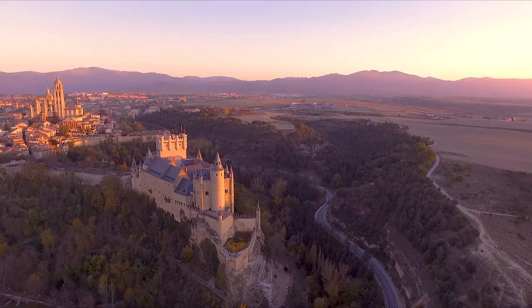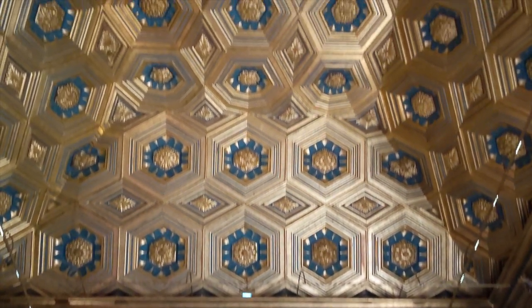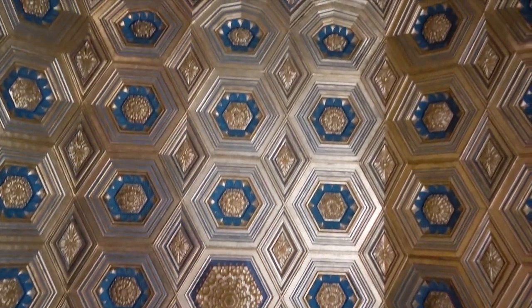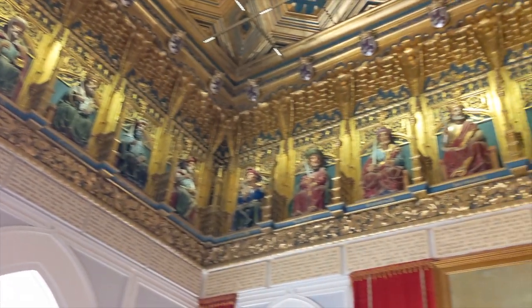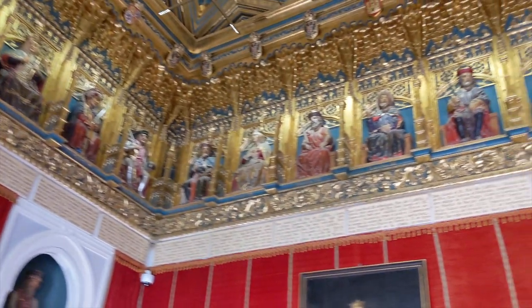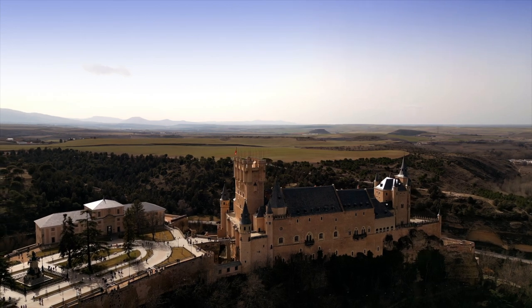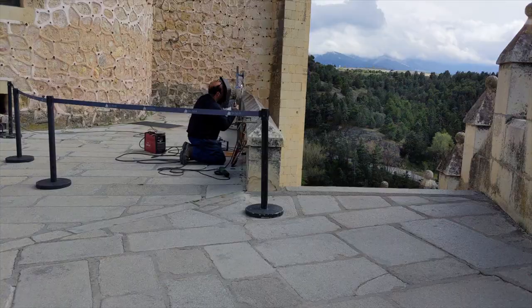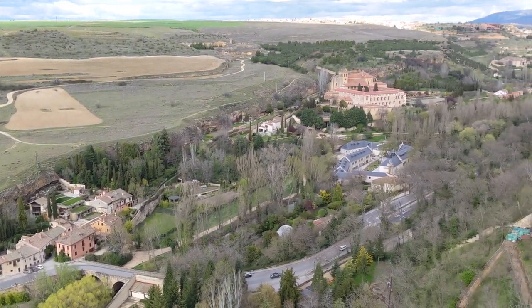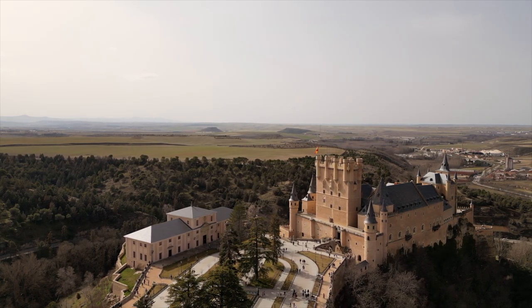Over the centuries, the castle underwent various expansions and renovations, with each successive ruler adding their own touches to the design. One of the most notable features is its interior, which features a variety of ornate rooms, chapels, and courtyards. Visitors can explore the throne room and the Hall of the Kings, and there's also a museum housing a collection of armor, weapons, and other historical artifacts. The castle is also known for its stunning views of the city and surrounding countryside, and visitors can climb up to the towers and ramparts to take in panoramic views of the landscape and the neighboring Segovia Cathedral. Overall, the Segovia Castle is a fascinating and impressive example of medieval architecture and a must-see destination.